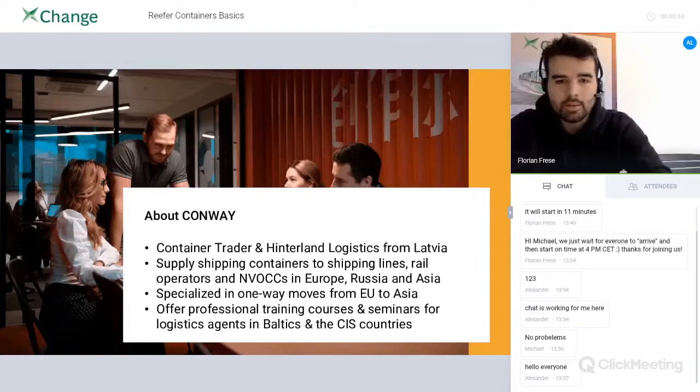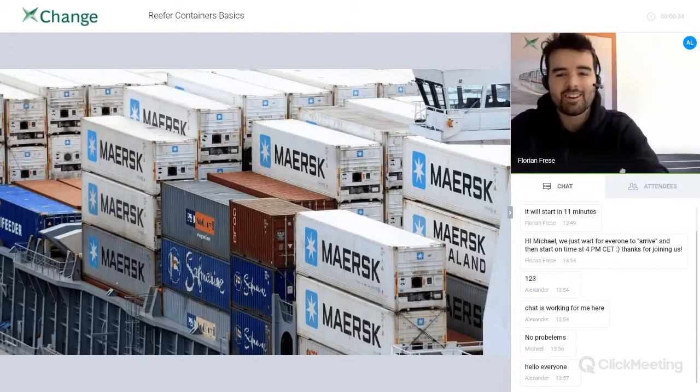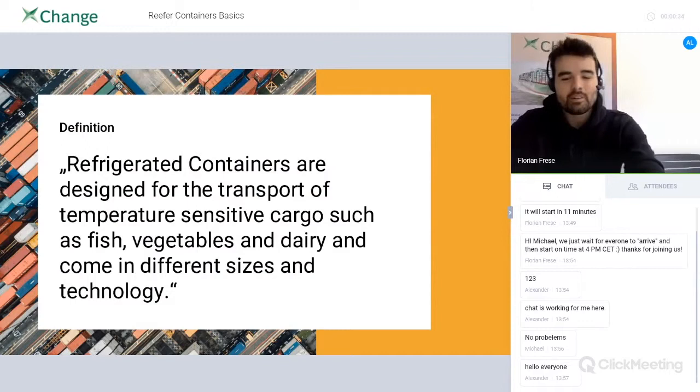Let's jump right into it. This is how a reefer container looks like. The definition — I somewhere read that it's basically just a huge fridge, and that's what reefer containers are. They are designed for the transport of temperature-sensitive cargo, such as fish, vegetables, and dairy, and they come in different sizes and with different technology.